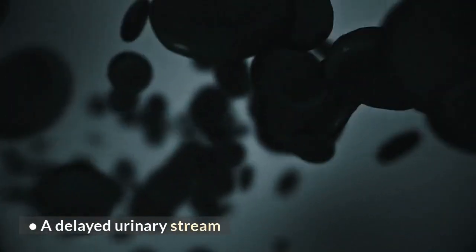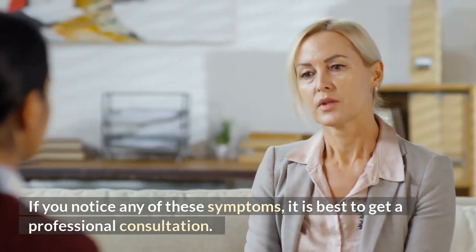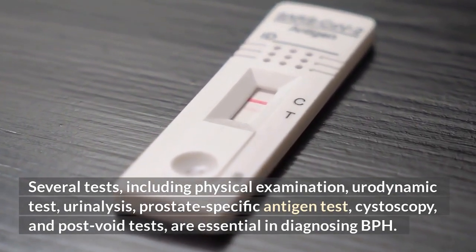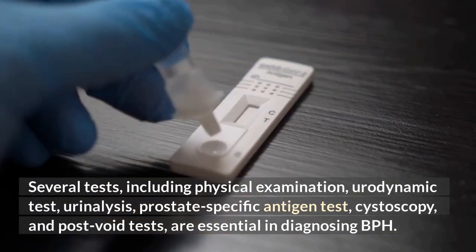A delayed urinary stream. If you notice any of these symptoms, it is best to get a professional consultation. Several tests, including physical examination, urodynamic test, urinalysis, prostate-specific antigen test, cystoscopy, and post-void tests, are essential in diagnosing BPH.